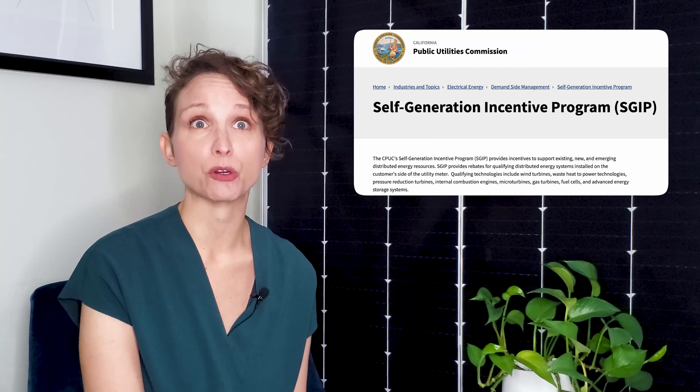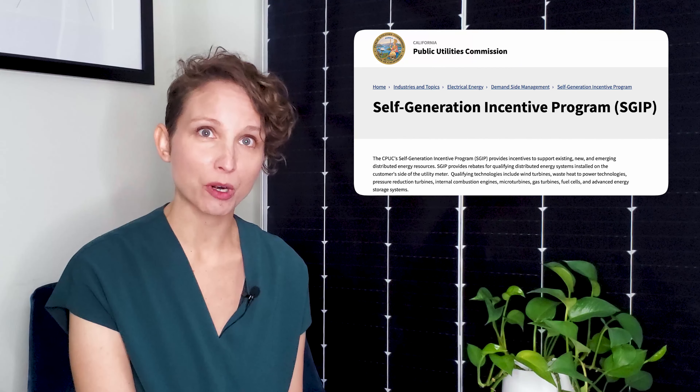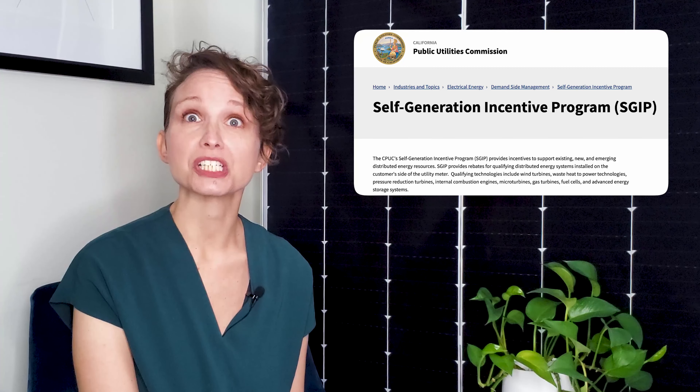And of course, we have a video on that as well, linked in the description. There are also tax incentives offered in a handful of states, which are expected to expand across the country as solar storage becomes more standardized. Notably, California offers a program called the Self-Generation Incentive Program, or SGIP, which provides a dollar per kilowatt hour rebate for the energy storage installed.